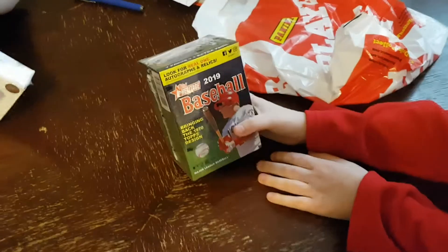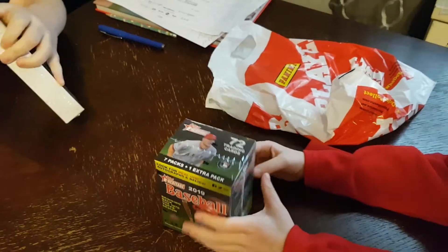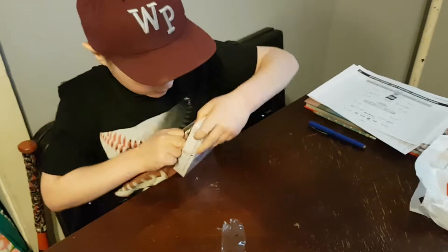What do you have, Noah? I got this blaster box - not 2018, 72 cards.